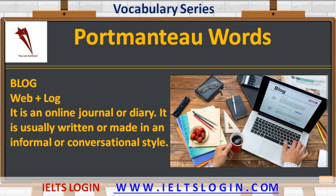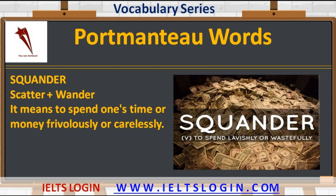The next interesting portmanteau is 'squander' — scatter plus wander. It means to spend one's time or money frivolously or carelessly.